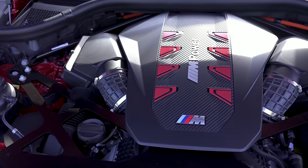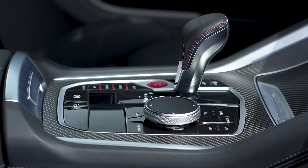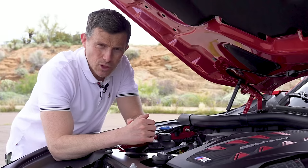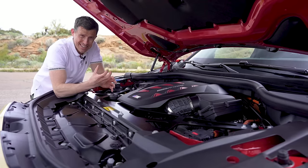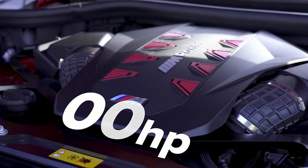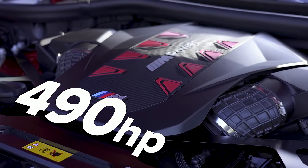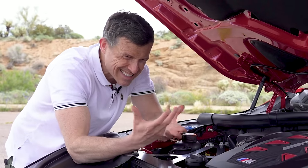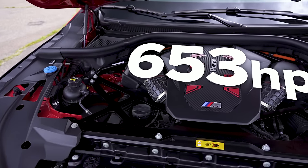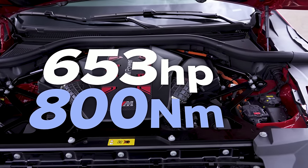The XM is powered by a 4.4-litre twin-turbo V8, which drives all four wheels via an eight-speed automatic gearbox with a torque converter. The gearbox has an electric motor mounted into it, which can produce a maximum of 200 horsepower. The engine itself can produce a maximum of 490 horsepower. Combined when they're working together, they'll produce 653 horsepower and 800 newton-metres of torque.